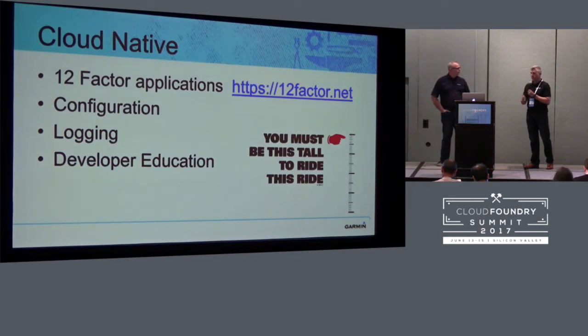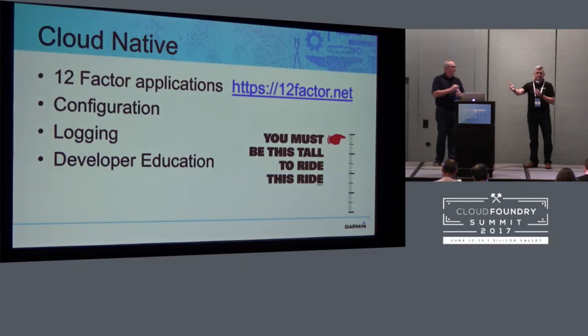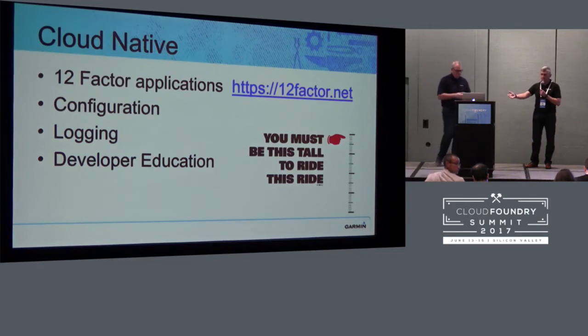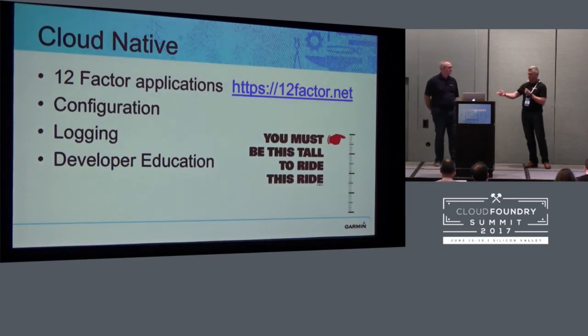From a developer education perspective, the problem is most of our developers don't really understand what a 12-factor app is. They don't really understand how to do configuration, and they don't really understand logging. So we're still fighting that on a day-to-day basis and we're continuing to look for better ways to educate our developers — part of that is something we'll talk about briefly in a minute.